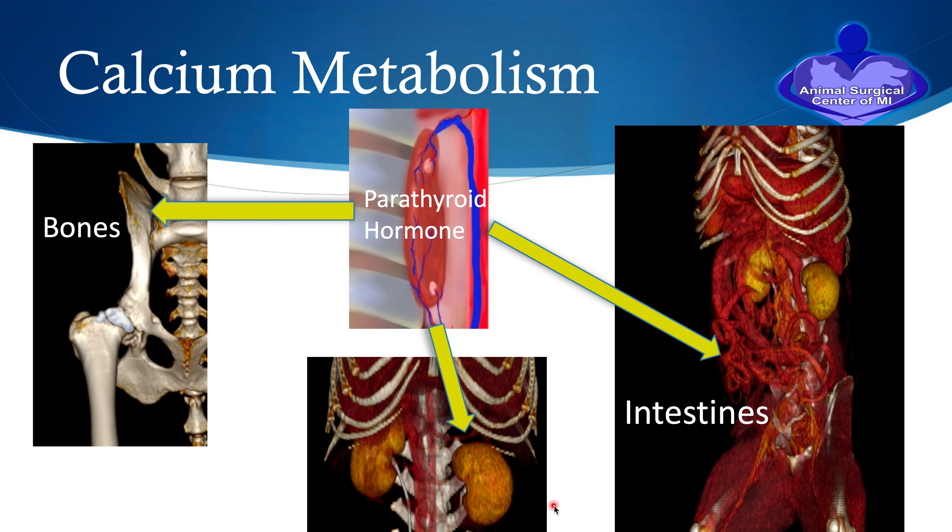In regards to calcium metabolism, we need to understand what's going on to understand what's going on with a parathyroid tumor. In this disease, we get abnormalities associated with calcium metabolism. A tumor or growth develops within a parathyroid gland, and this growth produces parathyroid hormone in excessive amounts. As a result, the calcium in the bloodstream increases much higher than normal. Parathyroid hormone will cause the bones to resorb calcium from the bone.